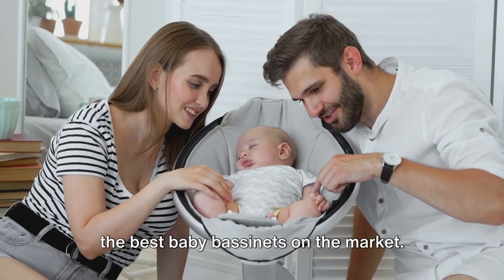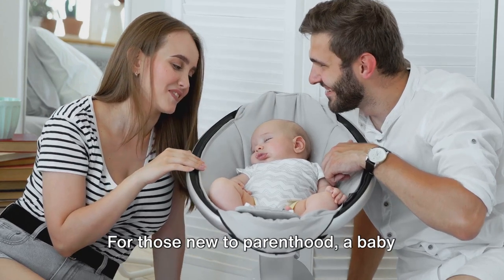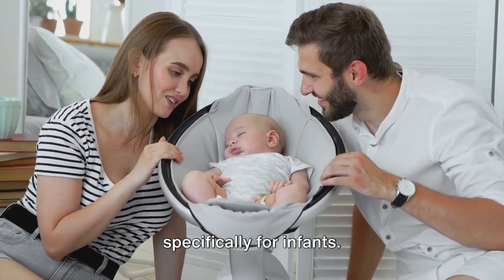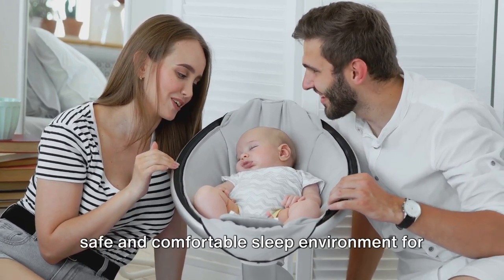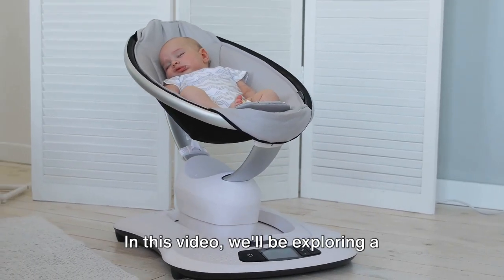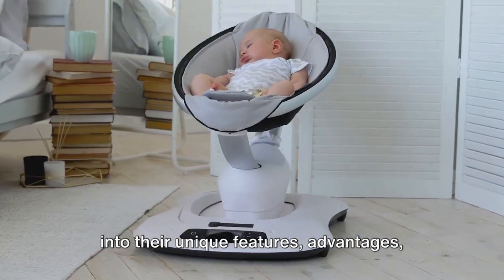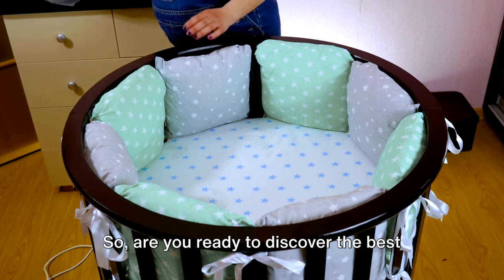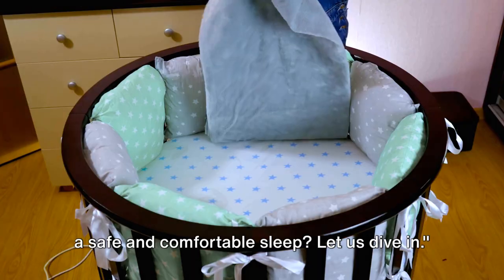Hello and welcome to our countdown of the best baby bassinets on the market. For those new to parenthood, a baby bassinet is a small, cosy bed designed specifically for infants. They are an essential item, offering a safe and comfortable sleep environment for your little one. In this video, we'll be exploring a variety of top-rated bassinets, delving into their unique features, advantages and drawbacks. Are you ready to discover the best bassinets that can provide your baby with a safe and comfortable sleep? Let us dive in.